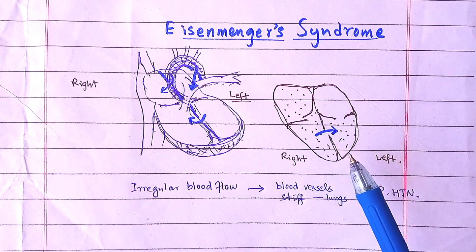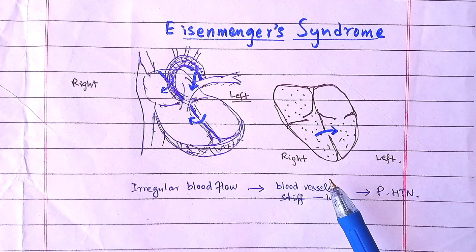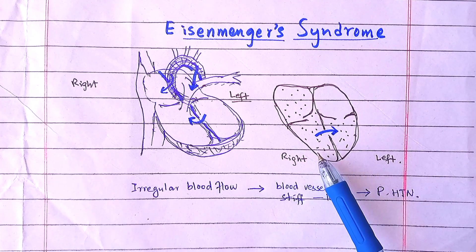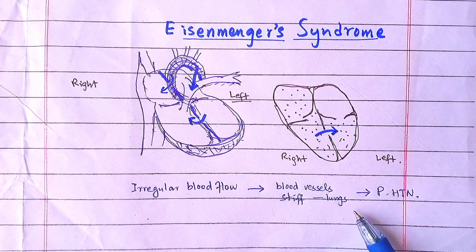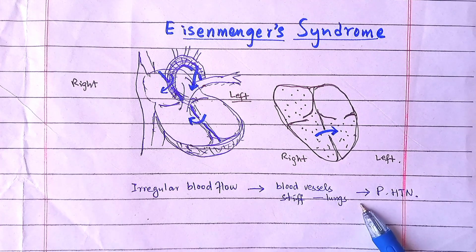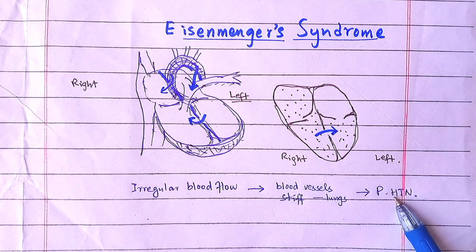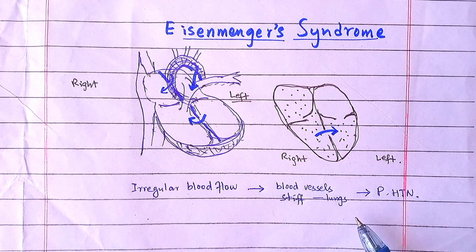Eisenmenger syndrome is a long-term complication of an unrepaired heart problem present at birth. There is irregular blood flow in the heart and lungs. This causes the blood vessels in the lungs to become stiff and narrow, which increases the blood pressure in the lungs and arteries, causing pulmonary hypertension. Due to the increase in pulmonary hypertension and the decrease of oxygen, there is cyanosis.